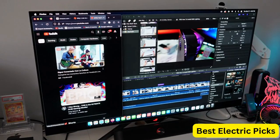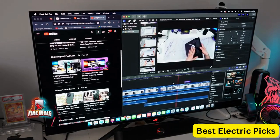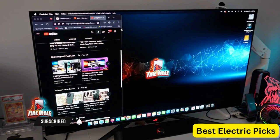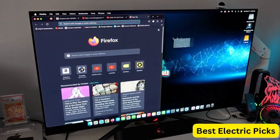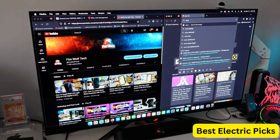The ASUS ROG SWIFT PG42UQ features a sleek anti-glare design that enhances visual comfort, and it also comes with a remote control for easy adjustments. It is a perfect choice for serious gamers who demand top-of-the-line performance and the best possible gaming experience. Number 5: